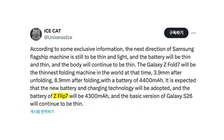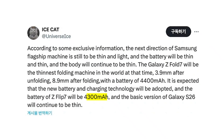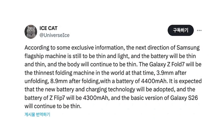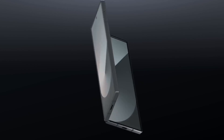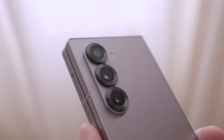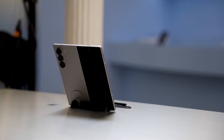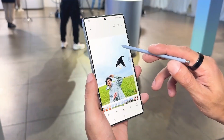The Galaxy Z Flip 7 is also getting a nice battery boost, with a 4,300mAh capacity — a solid upgrade for a compact clamshell foldable. Samsung's clear focus this year is on optimizing space and power while keeping devices sleek, portable, and premium. And it's not just the foldables getting the slim treatment; the leak also confirms that the base Galaxy S26 will continue the trend of thin and lightweight builds.